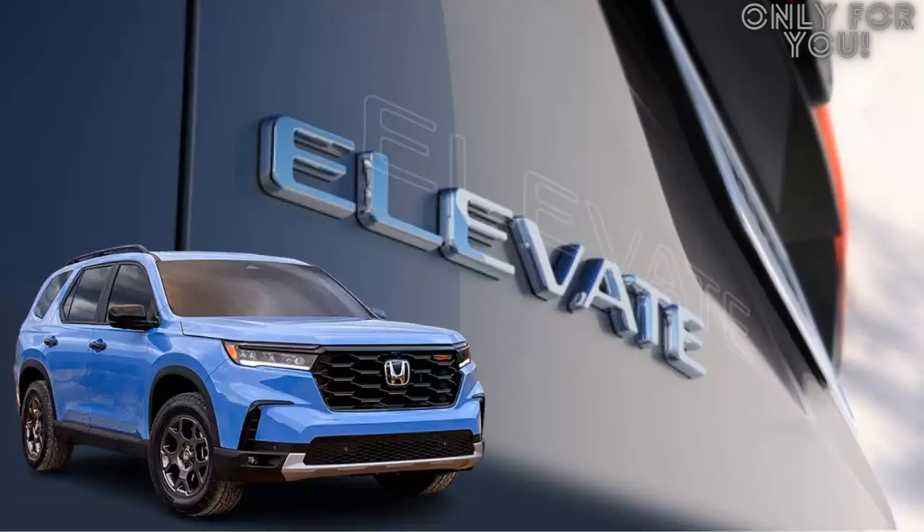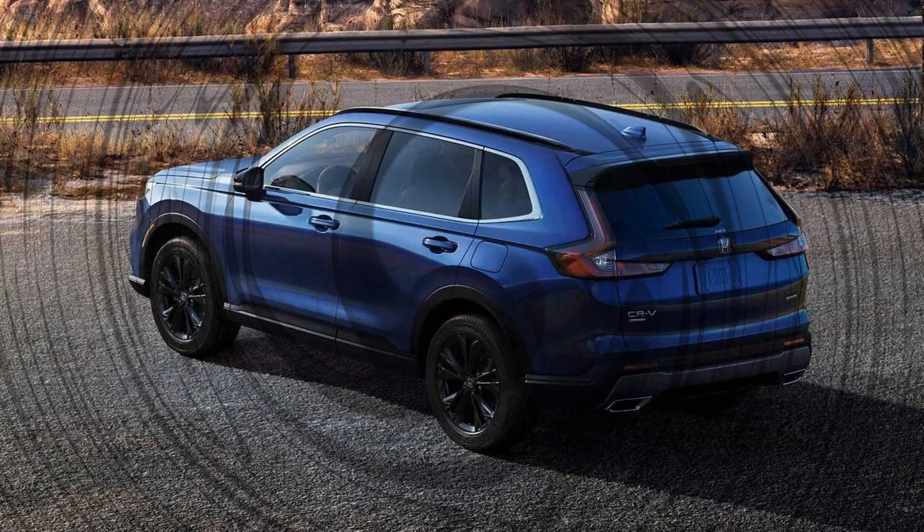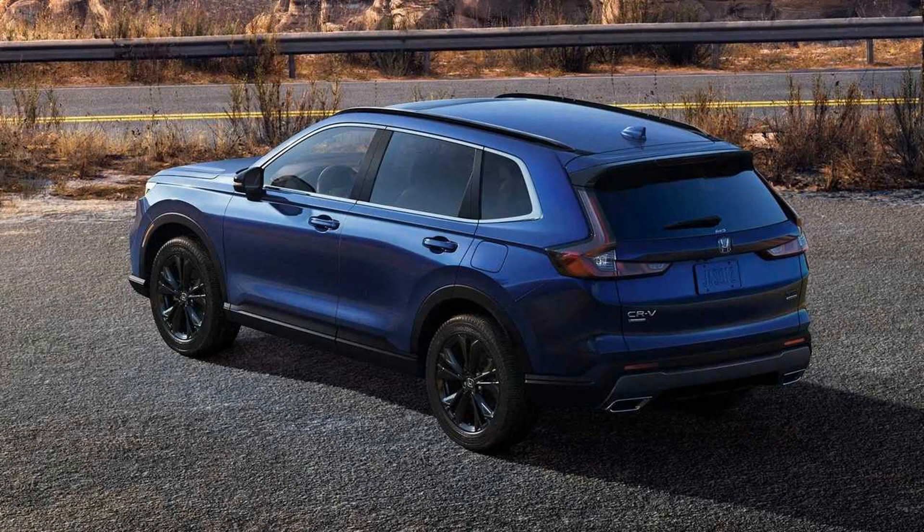In summary, the 2023 Honda Elevate offers several advantages over the Hyundai Creta. It has a more powerful engine, better fuel economy, a roomier interior, more advanced safety features, and a reputation for reliability. It also comes with many premium features not available on the Creta. While the Creta is a decent vehicle in its own right, the Honda Elevate stands out as a top choice in the subcompact crossover SUV market.